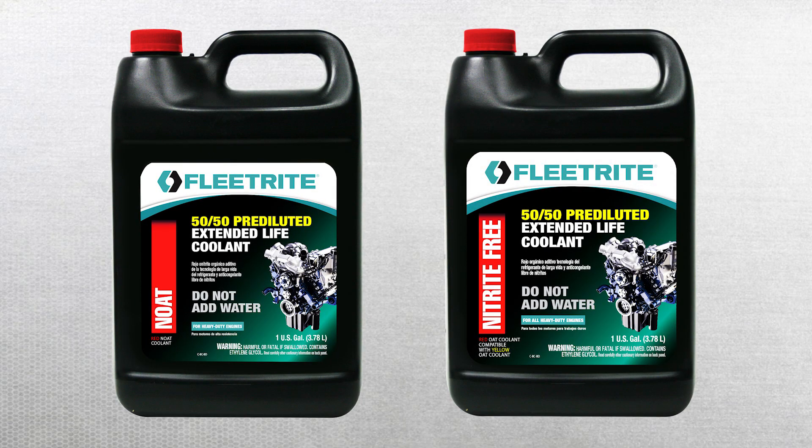Red nitrite-free coolant has the same special OAT inhibitors without the nitrite. Nitrite-free extends the life of your coolant up to an astounding 1 million miles or 20,000 hours. No extenders, SCAs, or charged filters are needed.